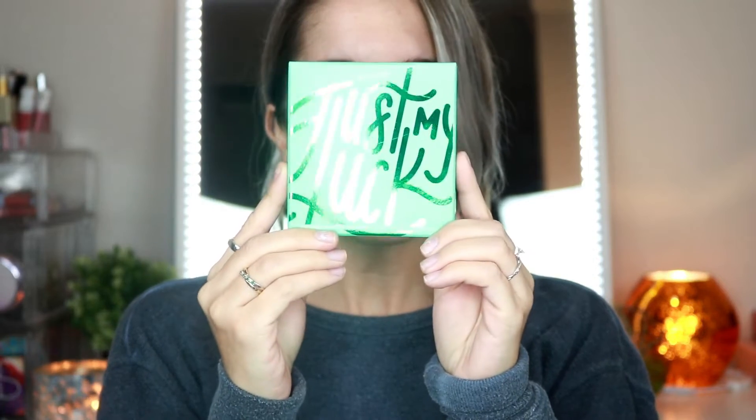Hey guys, what's up, welcome back to my channel! For today's video I'm going to be reviewing the new ColourPop Just My Luck eyeshadow palette. This did roll out last week, I got my hands on it. I love ColourPop shadows — I did the It's My Pleasure eyeshadow palette, which I'll link right up here. It's an all-purple palette and it's really gorgeous.